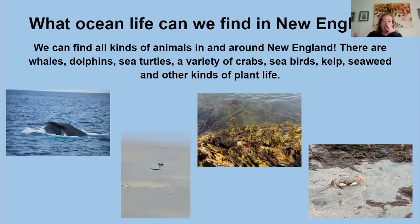What kind of ocean life can we find off the coast of New England? We can see a variety of different marine animals. During the summer, we can find humpback whales and northern Atlantic right whales. We can also see dolphins, a variety of different shorebirds, sea turtles like Kemp's Ridley, olive Ridley, and green sea turtles, a lot of different kinds of crabs, plant life, lobsters, clams, mussels, and a lot of other foods that New Englanders eat on a regular basis.